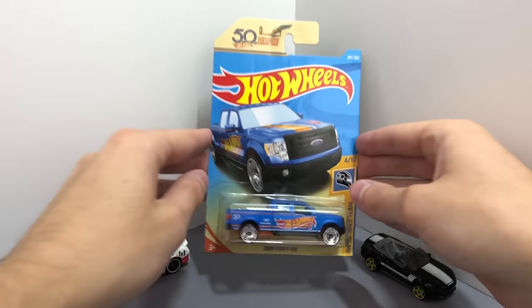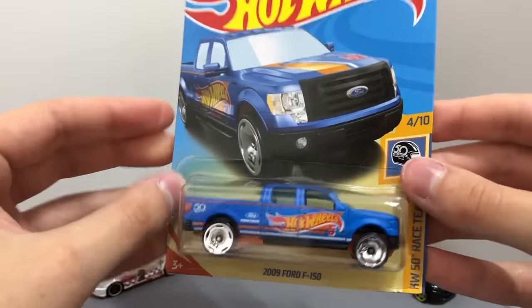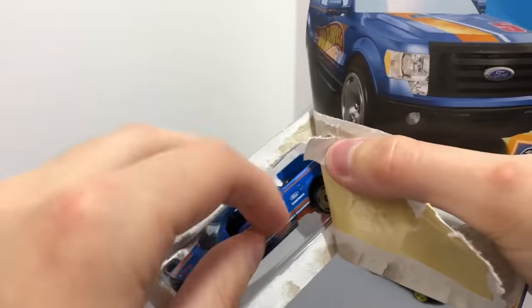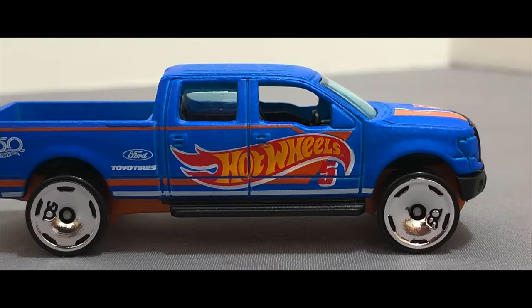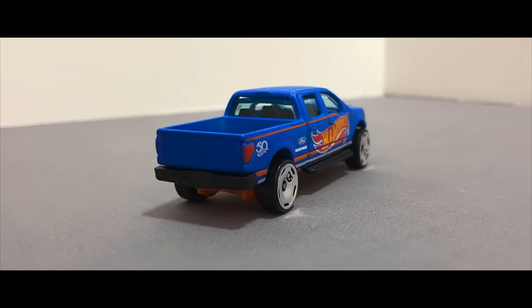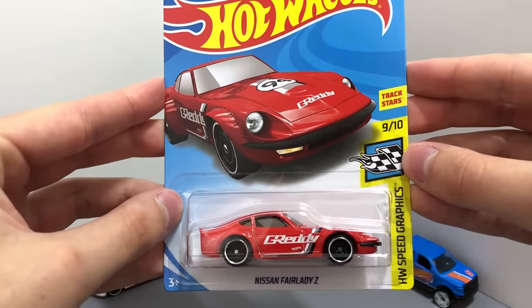More castings for the Ford fans, here we have the HW 50th race team 2009 Ford F150. This is an awesome Hot Wheels speed graphics model, it's the red Nissan Fairlady Z.